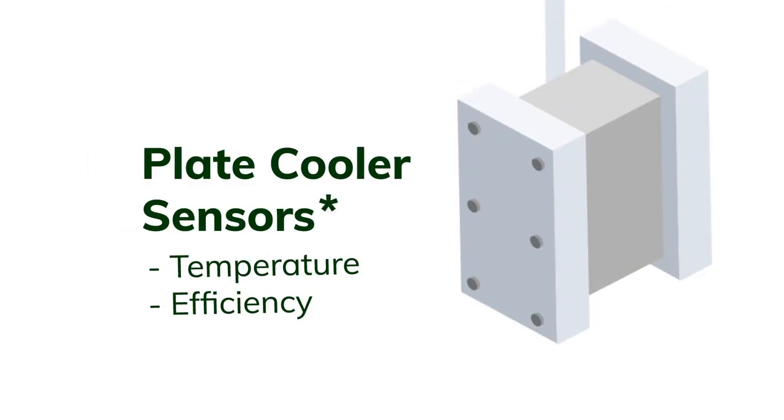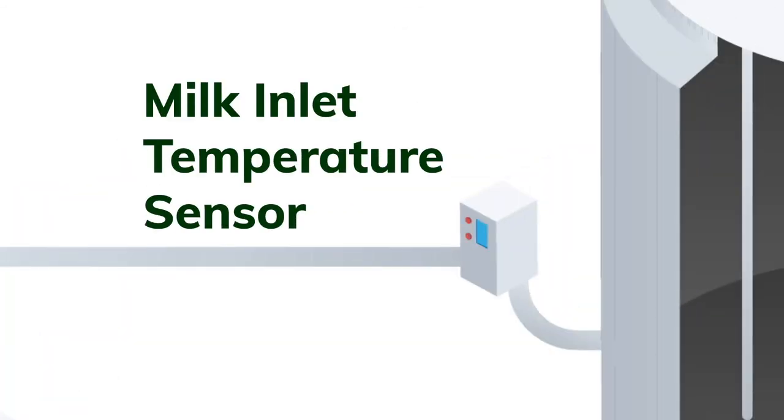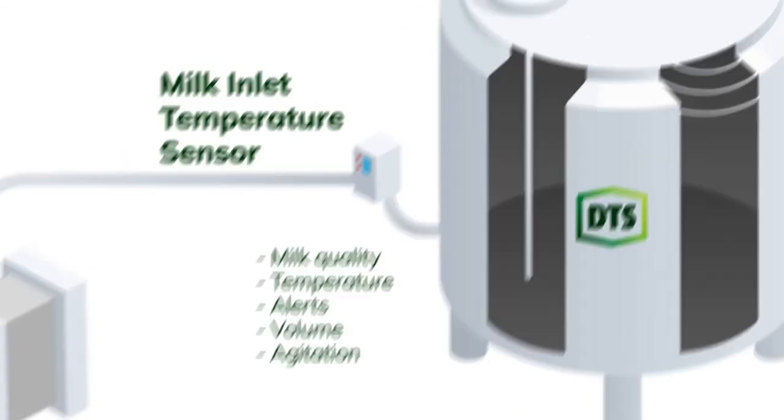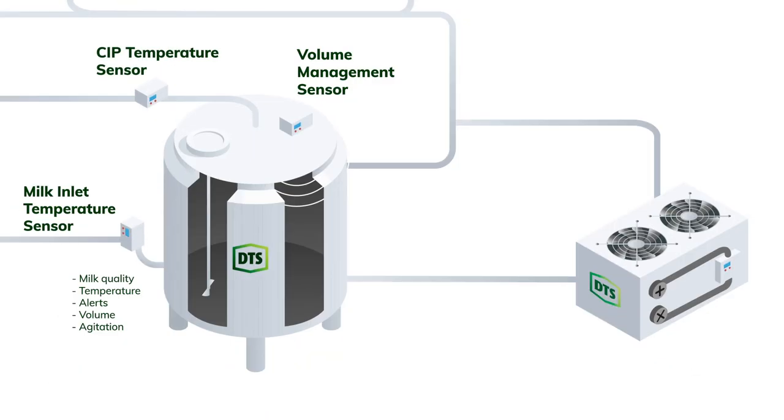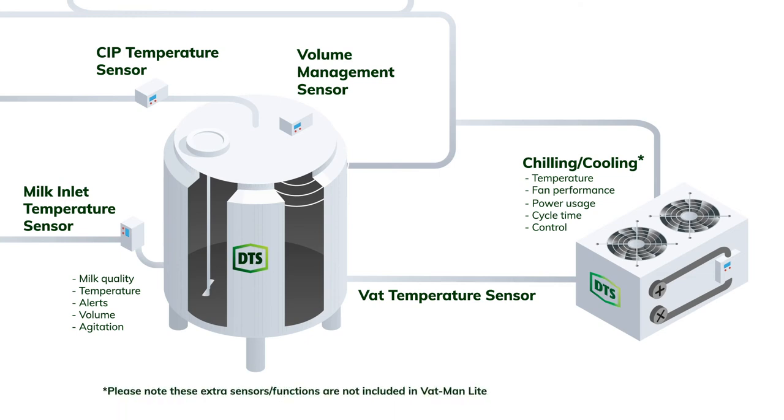Once you have your cooling system sorted, they'll talk you through our range of VATMAN monitoring solutions so that you can provide your dairy company with key data on milk VAT volumes and temperatures, as well as other key performance indicators on your equipment such as the VAT agitator, all helping you avoid failures that could lead to the VAT of milk being dumped.